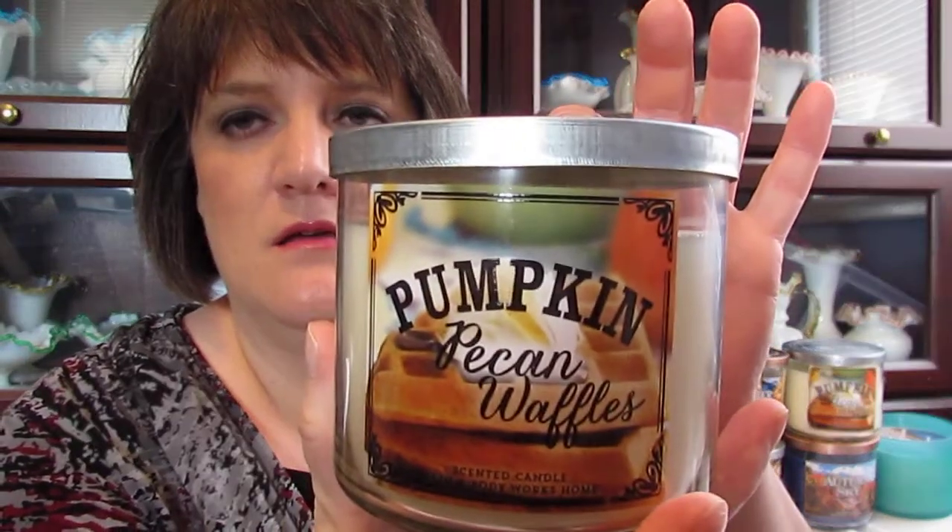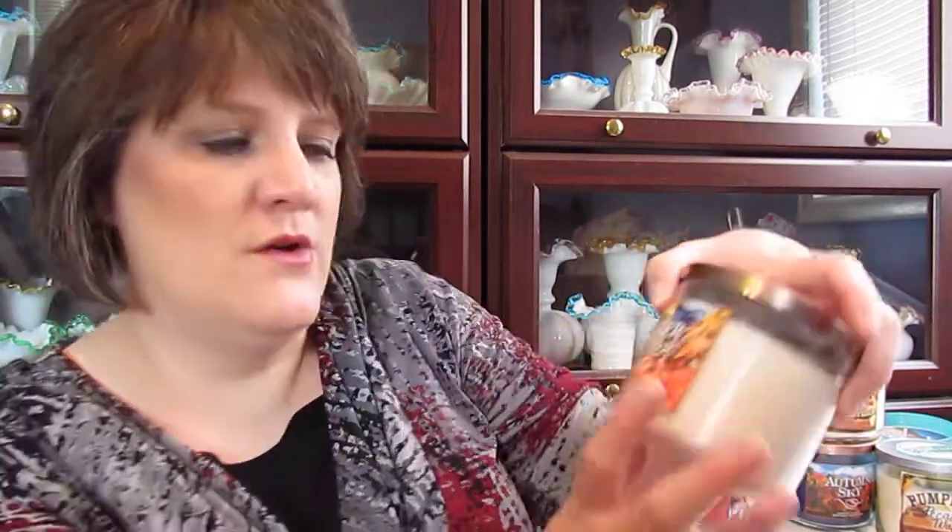As you can usually see in the back of my videos, there's usually some candles sitting there. I have this pumpkin pecan waffles — I have one burning in my living room right now and then I have five backups of this because I absolutely love the smell of it. And then I have sweater weather, spiced pumpkin cider, and autumn sky. They had turquoise water on clearance for $10 one day at Bath and Body Works, and I really like the color of the glass, so I've been buying those. Every time I find the pumpkin waffles I go overboard.